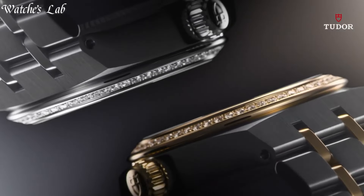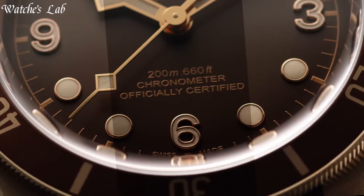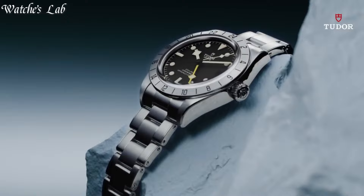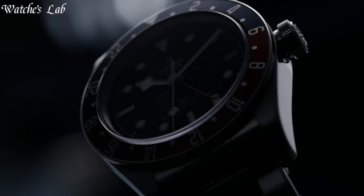Hello everyone. In today's video, we are going to take a look at some of the best Tudor watches based on specifications. I included all the links in the video description below. But first, subscribe and hit the bell. Without further ado, let's get started.